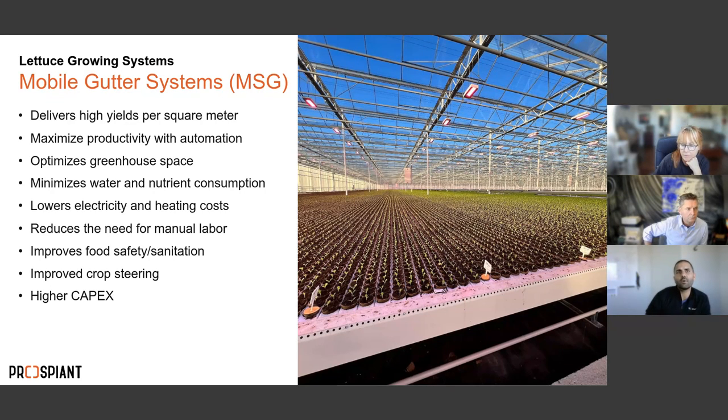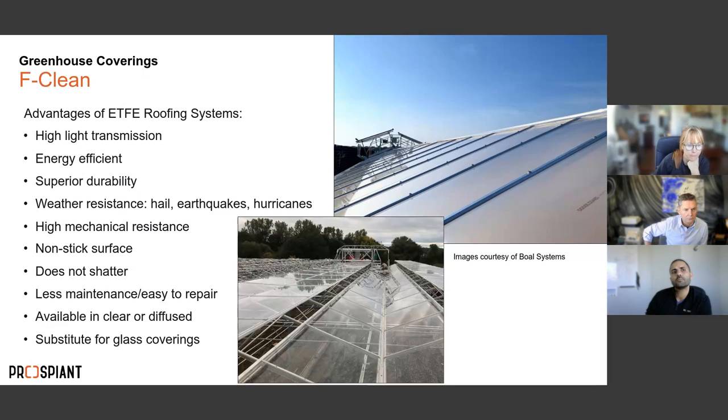An alternative to glass is ETFE — a product called fclean — a very durable, plastic-based roofing system with a lifetime guarantee and high light transmission. A major advantage: glass breakage in a mobile gutter lettuce facility is a significant food safety issue — you'd need to run a whole section empty and clean out the gutters. In areas prone to severe weather, this ETFE covering is worth serious consideration.